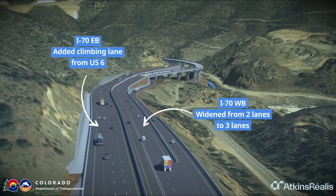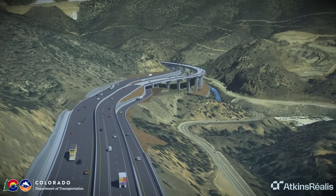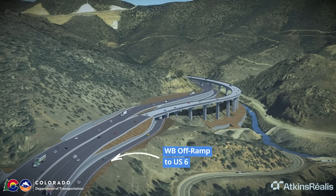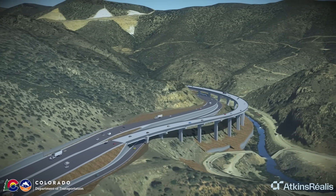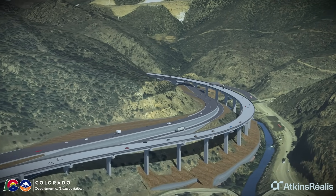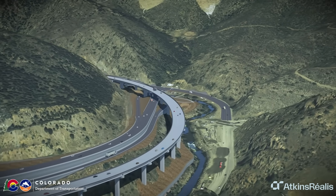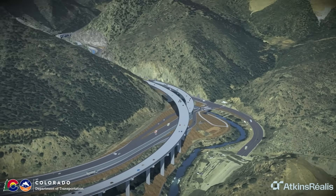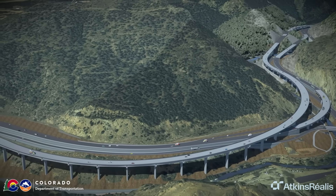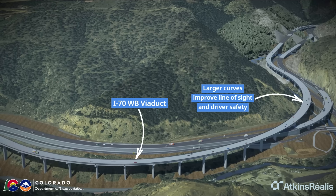Build a climbing lane from US-6 onto eastbound I-70 to improve operations. Build a new westbound I-70 off-ramp to US-6. Realign westbound I-70 by placing it on a new one-mile-long viaduct. This will straighten roadway curves, which will improve motorist safety and sight distance.